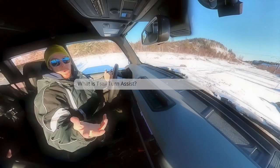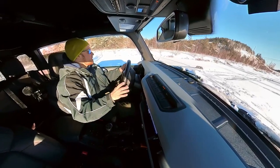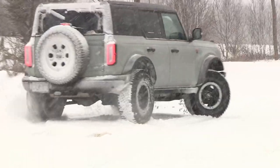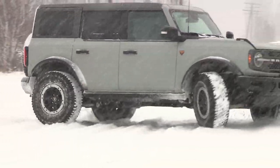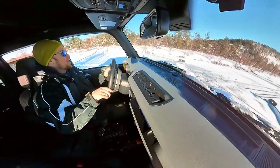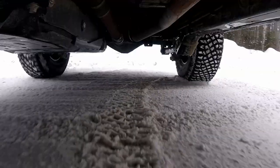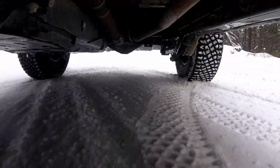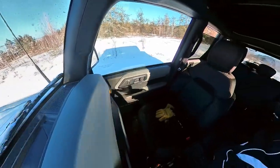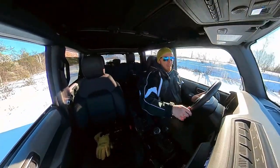Trail turn assist — watch how easy this is. We press the button, we're in gear, turn the wheel, a little bit of throttle, and we are turning on a dime. If you're on something slippery, that gives you the turning radius of a small car, and that is pretty awesome.